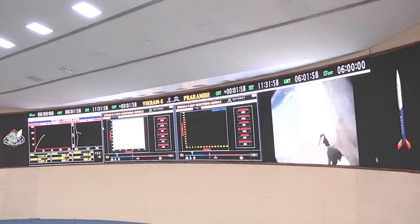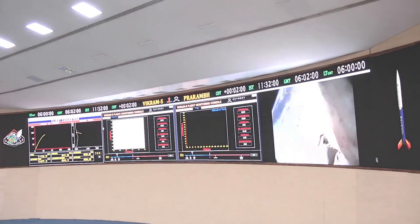The journey from Vikramas to Vikram1 is really amazing. In Vikramas, we proved our telemetry system that transmitted video and data from an altitude of 80 kilometers. In Vikram1, we are building even more complex systems.